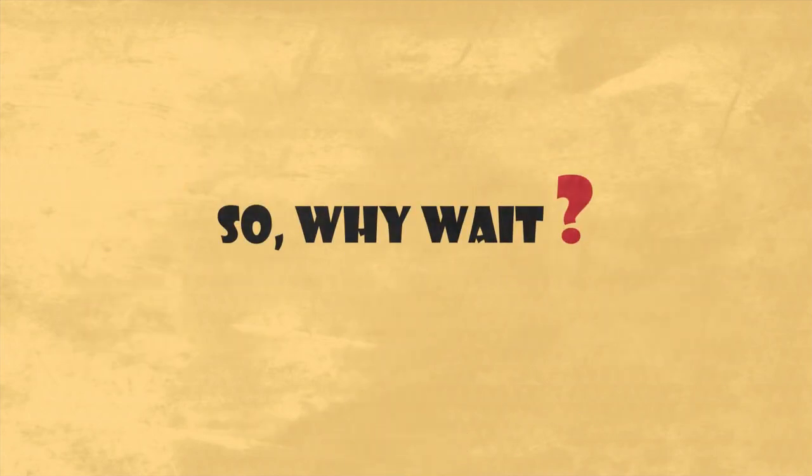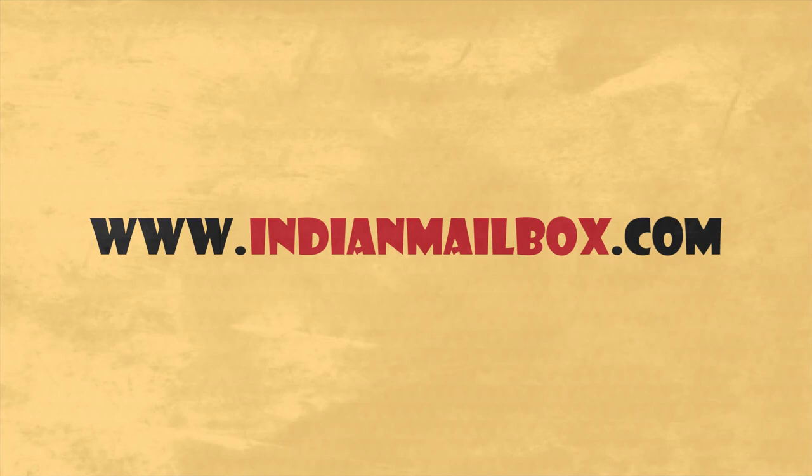So why wait? Visit IndianMailbox.com now and let us convert your miles into smiles.